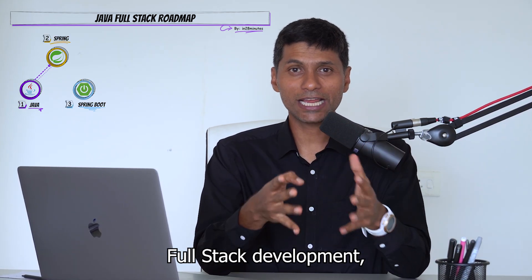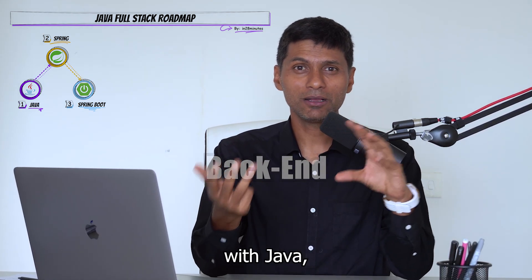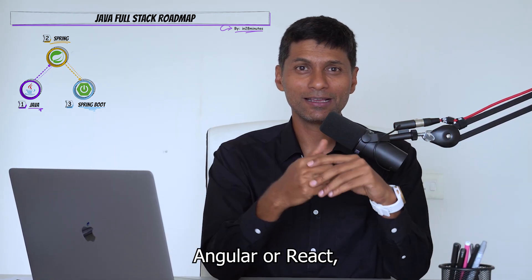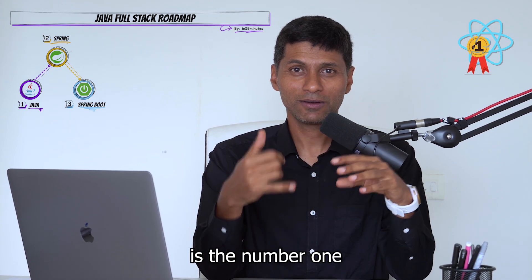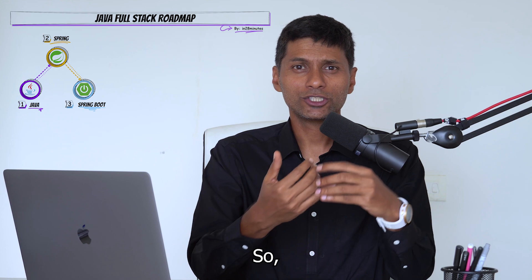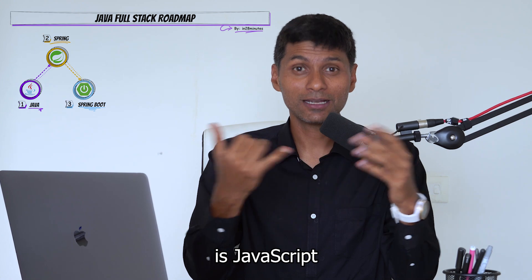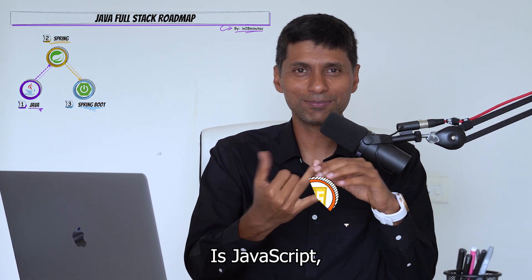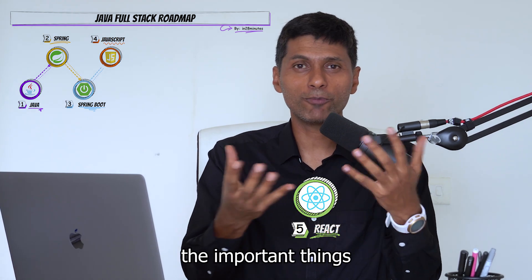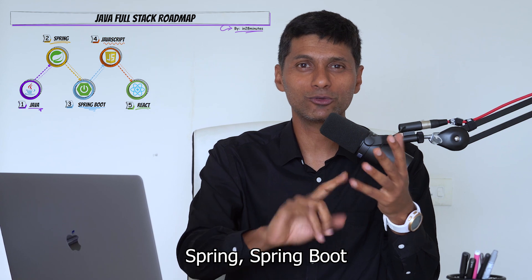When it comes to full stack development, you not only build a back end with Java, but you will also build a front end with something like Angular or React. Because React is the number one front end framework today, I would recommend learning React. The front end language is JavaScript, and the front end framework is React. So the important things are Java, JavaScript, and the frameworks Spring, Spring Boot, and React.